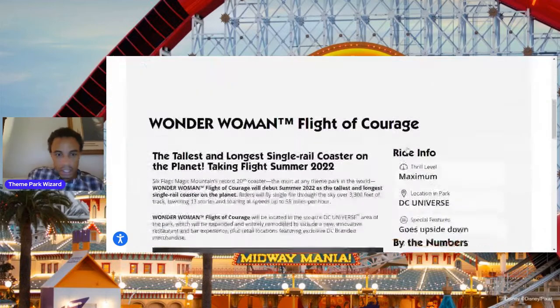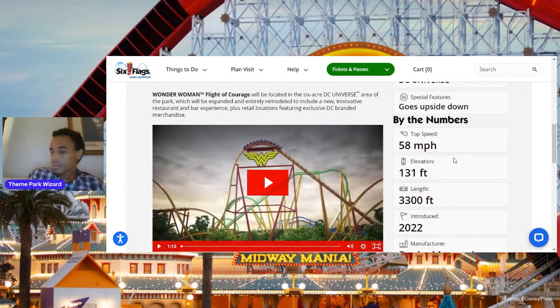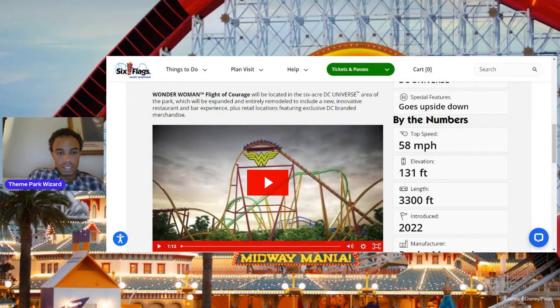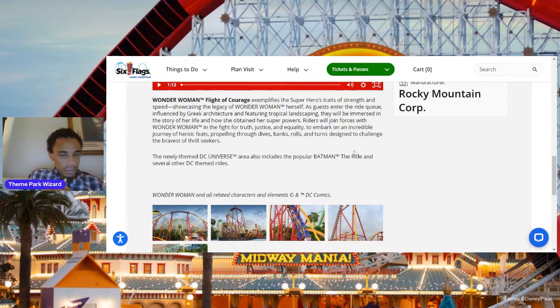Some specs on this just-announced coaster. RMC single-rail, DC Universe. It goes upside down. 131 feet tall — which is one foot taller than Jersey Devil — same 58 miles per hour. Coming 2022. This will be RMC's second ride in the park after Twisted Colossus, their first ground-up ride. The ride description says: embark on an incredible journey of heroic feats, featuring dives, banks, rolls, and turns designed to challenge the bravest of thrill-seekers.